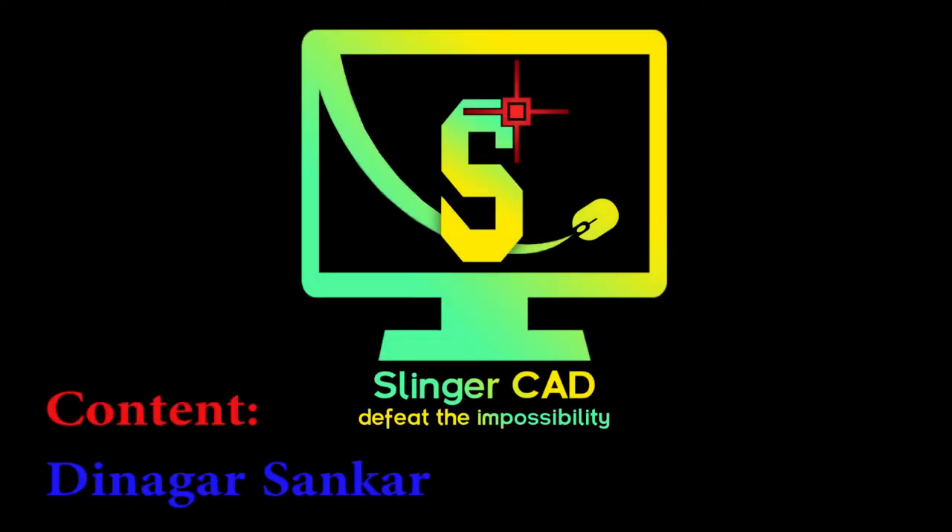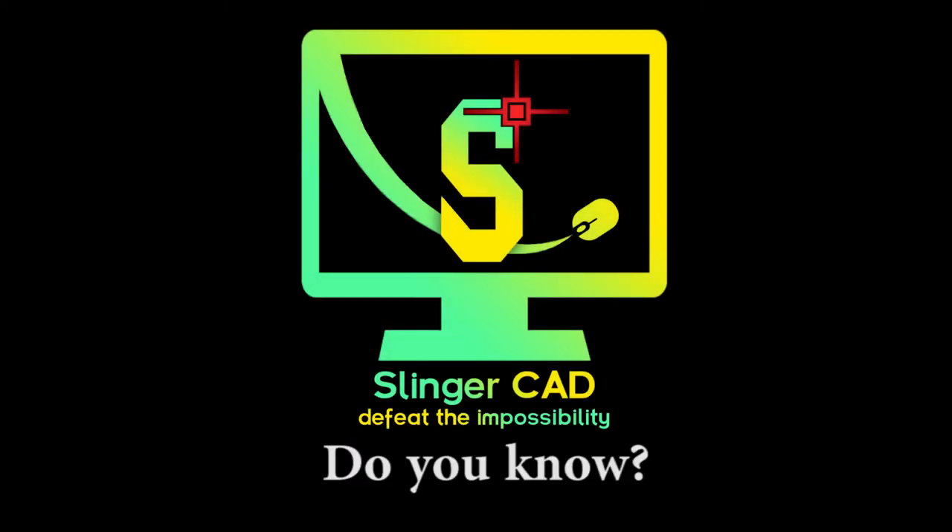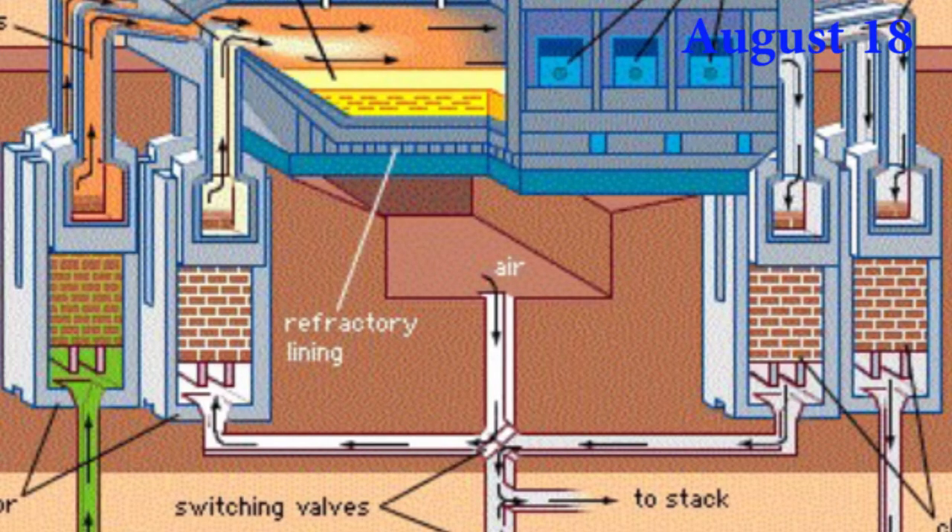Hi everyone, welcome to Slingercad YouTube channel. Do you know who used the Siemens-Martin process to melt steels?